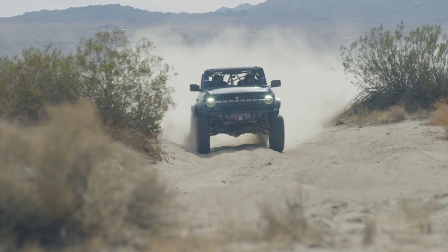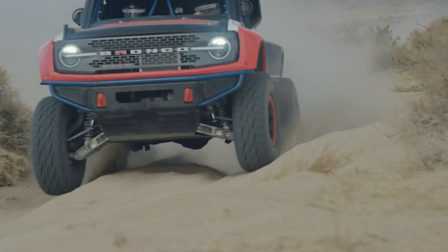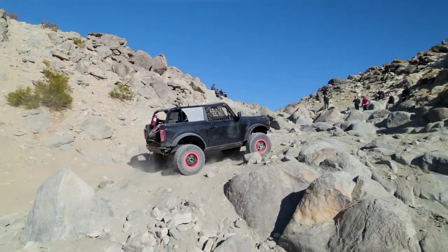The Bronco DR and the Bronco 4600 both have different missions in mind in how they've been designed. The Bronco DR is designed as a desert racing truck, whereas the Bronco 4600 has been specifically designed to go after the rocks.